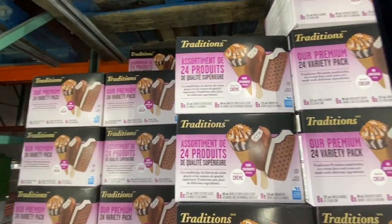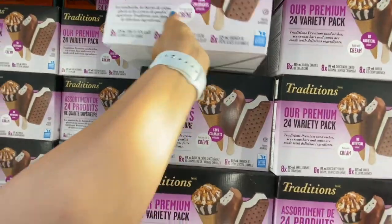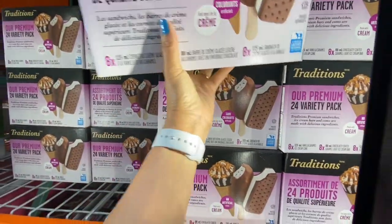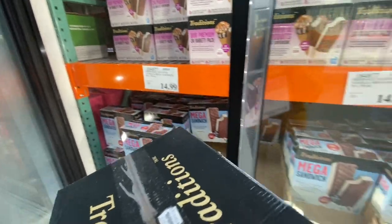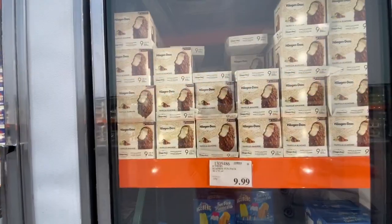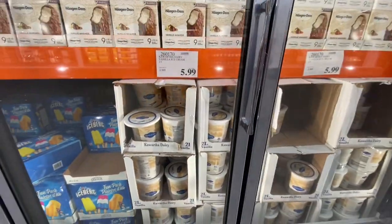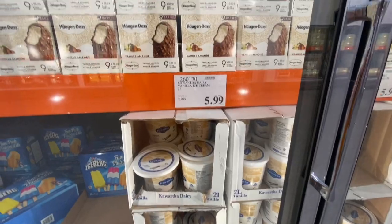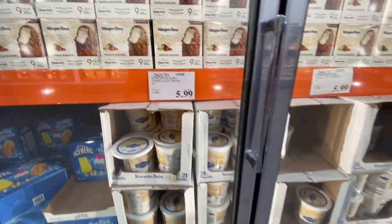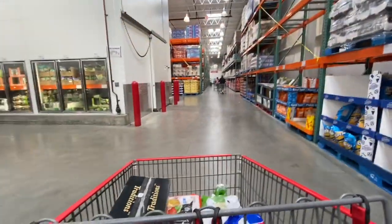The food items I bought included our family's absolute favorite ice creams. The Traditions brand comes in 24 packs — eight of each of three styles — for 14.99. We also love the Häagen-Dazs bars, and the vanilla ice cream was the best flavor at 5.99.